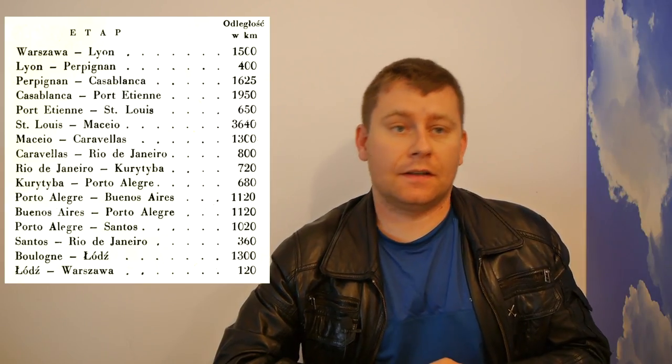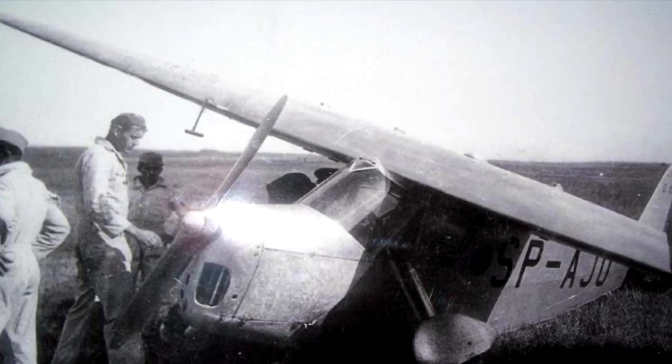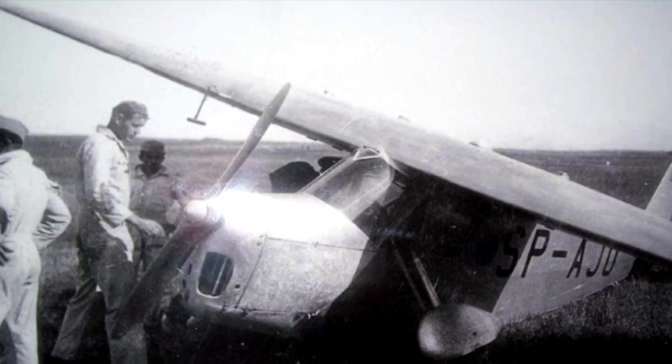There was one incident at Curitiba airfield — the crowd gathered in such a way that Skarżyński had to make a landing approach from a disadvantageous direction, and the aircraft was damaged. A shock absorber mount came loose and the plane made what might be called a half-belly landing, but notably neither the propeller nor the engine were damaged. The plane was quickly repaired and the trip continued.